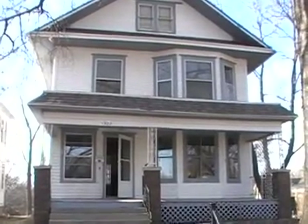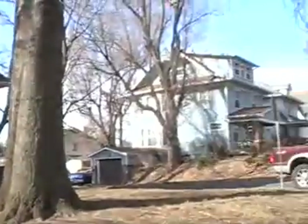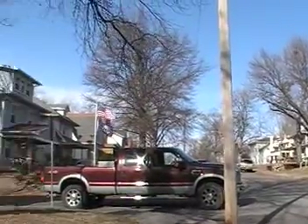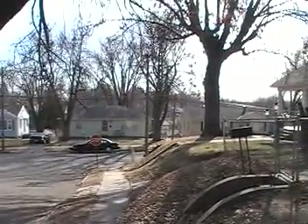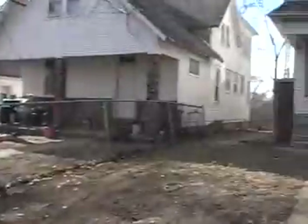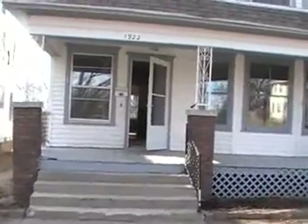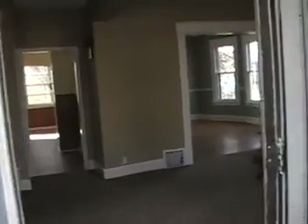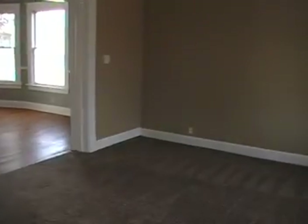We're at 1922 South 24th, going to make a video of the house we just finished getting all ready. We are about four or five blocks south of Mitchell, Pacific streets right here, a couple blocks north of 36th Highway. It's a three-bedroom, bath and a half — we just put all new carpet in.